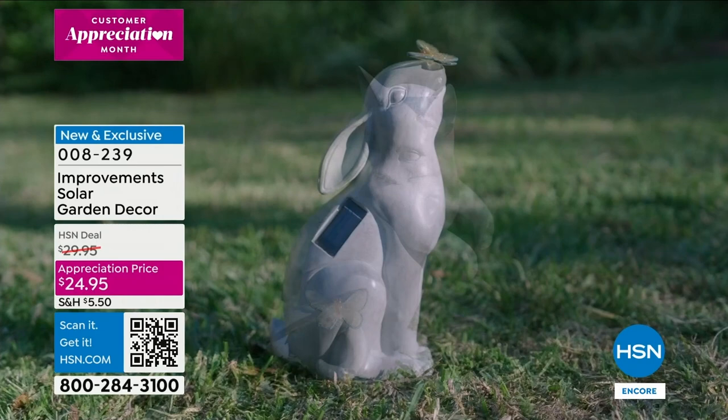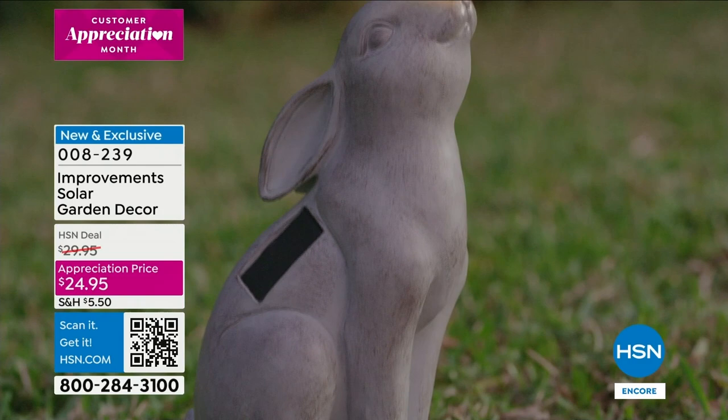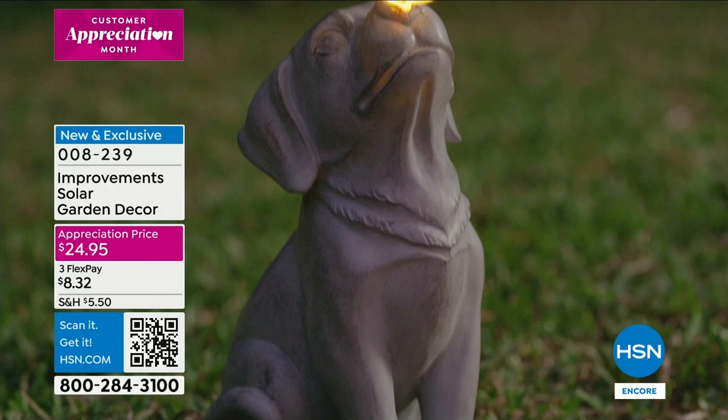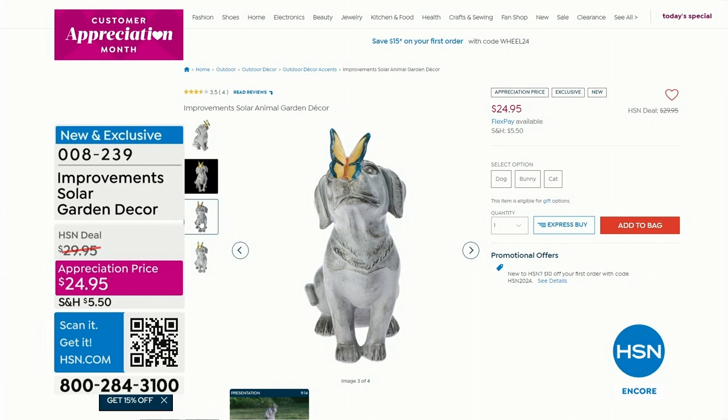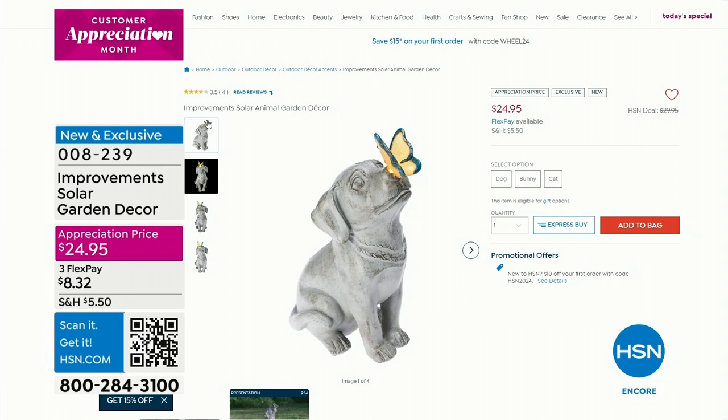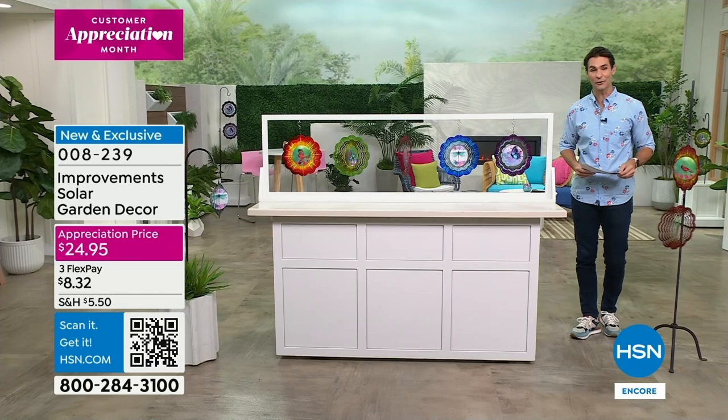It's about a foot and a half high. These are really well made, so when we get to that presentation I'm going to show it to you very close up. If it's all greenery, maybe you've got some rocks or a little bit of bark and you just want something whimsical and cute — it's what we call an appreciation price at $24.95. Head over to HSN.com to take a closer look. Dog, bunny, or cat — they each light up with that classic stone statue look, really beautiful.